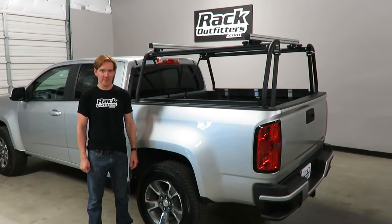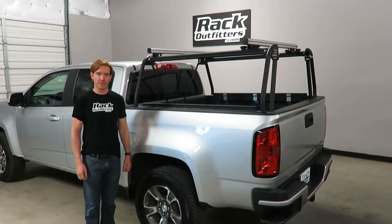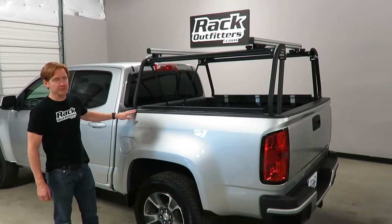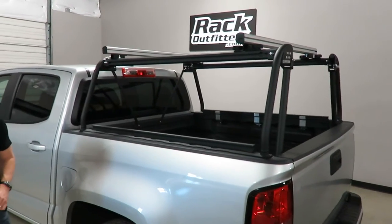Hi, I'm Paul with RackOutfitters.com, here to show you the Leitner Active Cargo System Truck Bed Rack. Here we have it installed on this vehicle, and it's constructed using lightweight aluminum alloy.